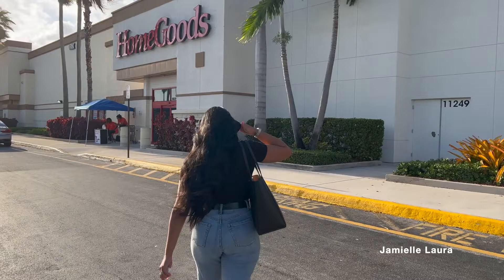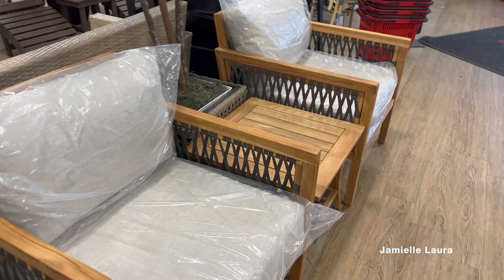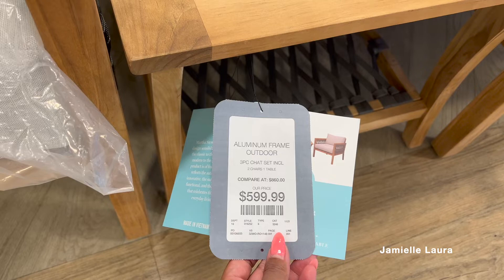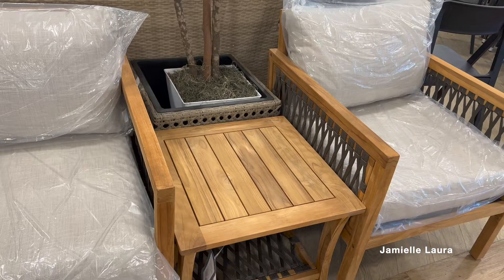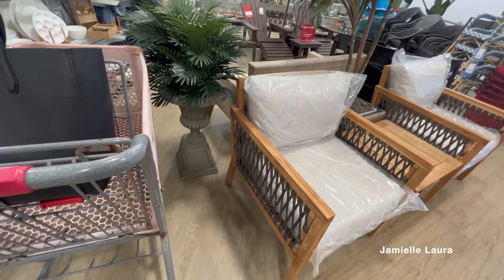Who else gets so excited to go to HomeGoods when there's nothing else to do? Target and HomeGoods — I'm hitting them up right away. When I first walked in I saw this beautiful little outdoor lounge set. I loved the color combination of that wood and gray. It was $599.99, which is kind of pricey — you could probably find something similar on Wayfair or Walmart for cheaper — but they were cute.